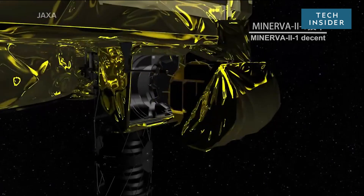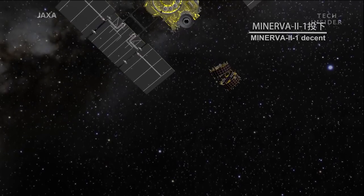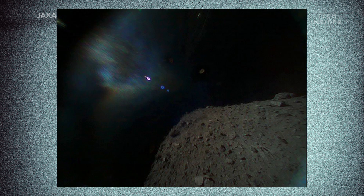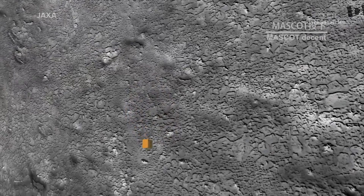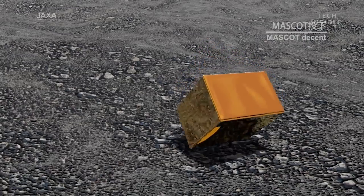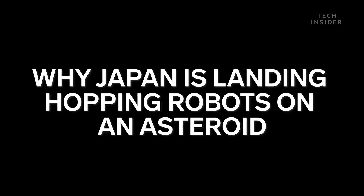On September 21st, Japan's space agency made history. It became the first country to land not one, but two rovers onto an asteroid. Already, the two unmanned rovers have sent back the first images while on the surface. And so far, it's looking like there are no alien cities on its surface, but this mission, called Hayabusa 2, could ultimately help solve one of the grandest scientific mysteries of all: where did life on Earth come from?